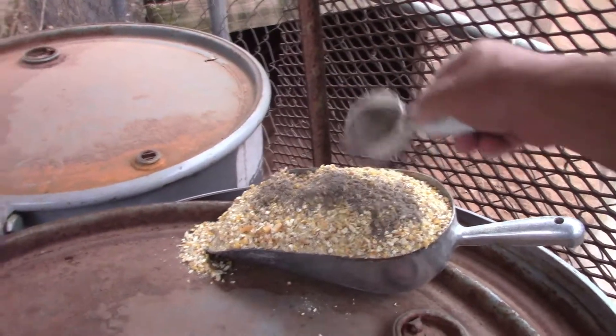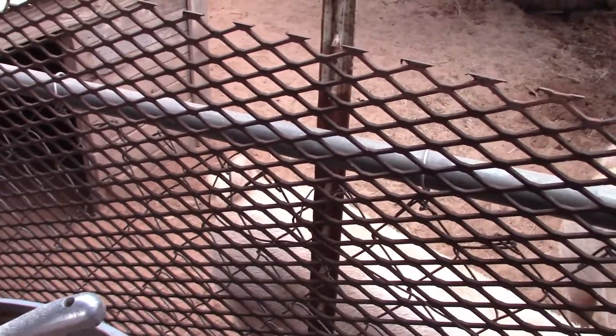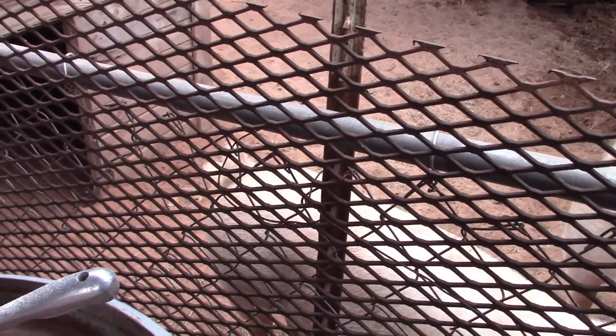If you ever look at diatomaceous earth under a microscope, it's really jagged — it almost resembles glass. When they eat it and it gets into their digestive system, if there are any worms or parasites, it actually chops them up. It's safe for the birds and the goats. I've been doing it for years. For the pigs I do it about once every five weeks, just for preventative maintenance.